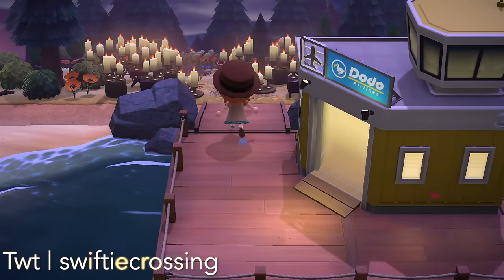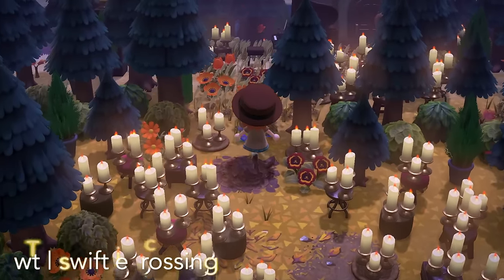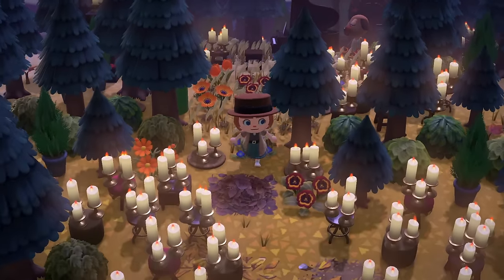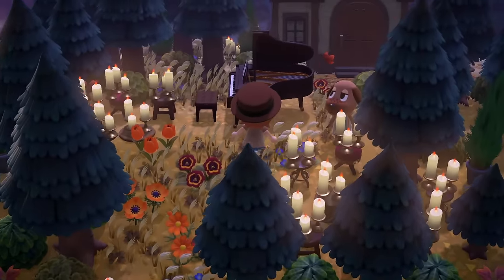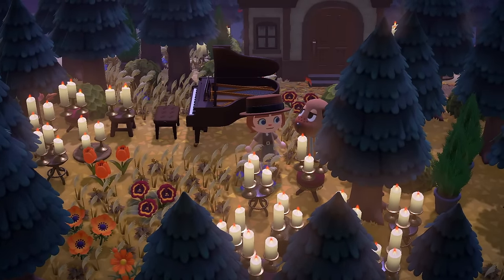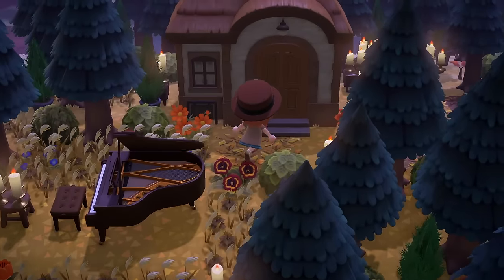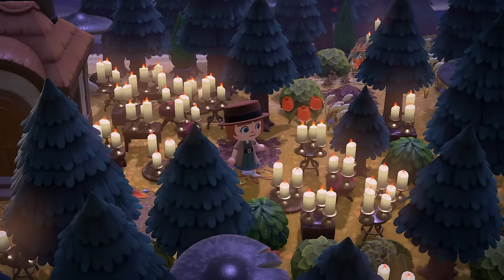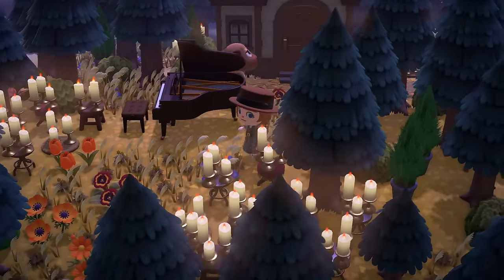And last but certainly not least, check out this candle lit forest. So many candles — these must have taken ages to acquire. We've got a villager named B here. This forest is so nicely illuminated — what a vibe in these twilight hours. Absolutely stunning.